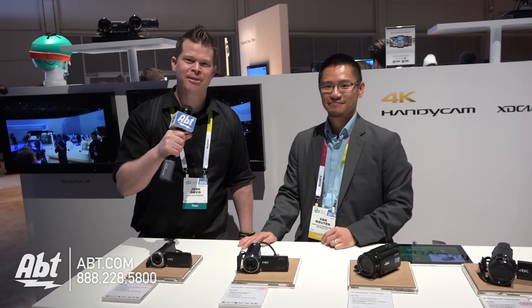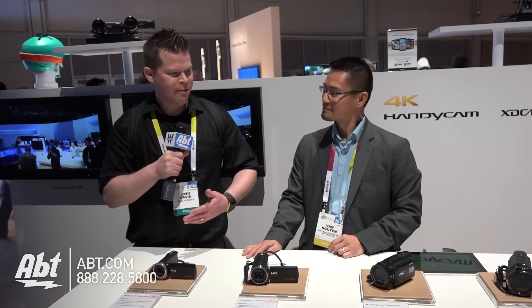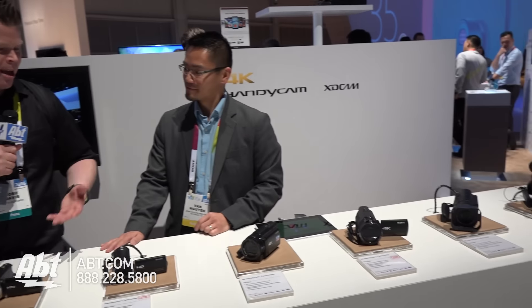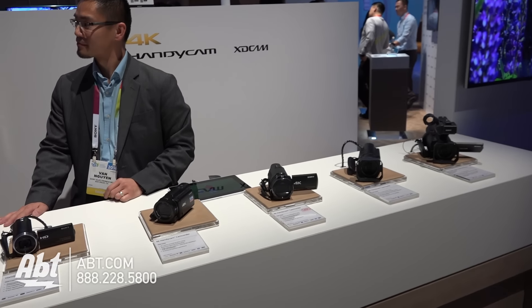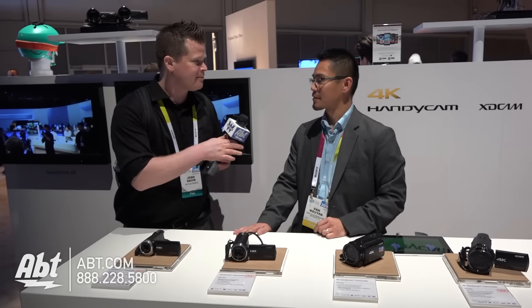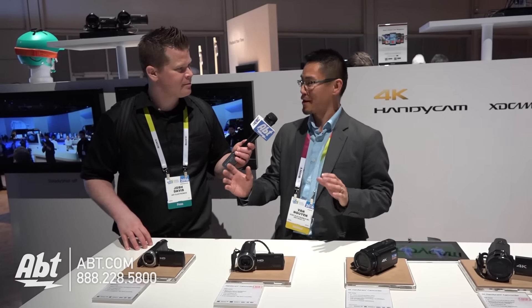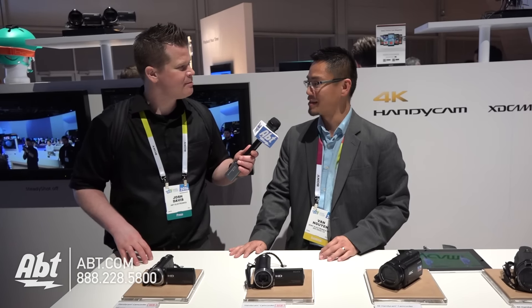Hi, this is Josh from Aft Electronics here at CES 2016 with Van at Sony. We've got some new camcorders — a wide variety of camcorders. These are really camcorders for your everyday person that's looking for a great way to record video better than their smartphone. What we're finding is a lot of customers who have family moments that they want to capture with some better quality than your average smartphone are absolutely picking these up.